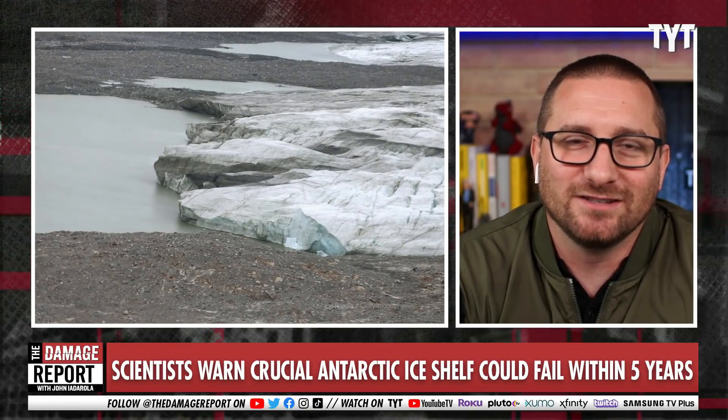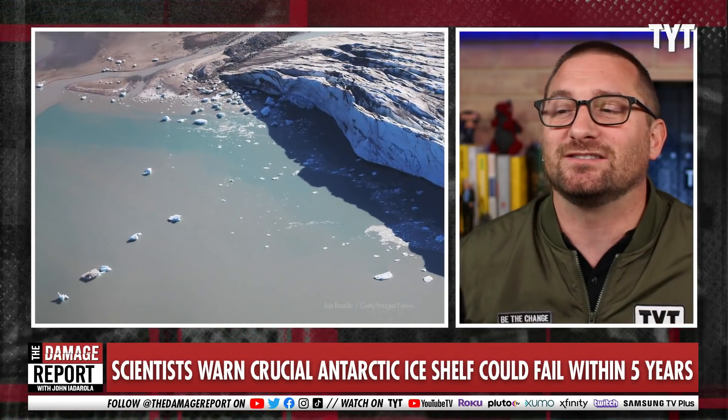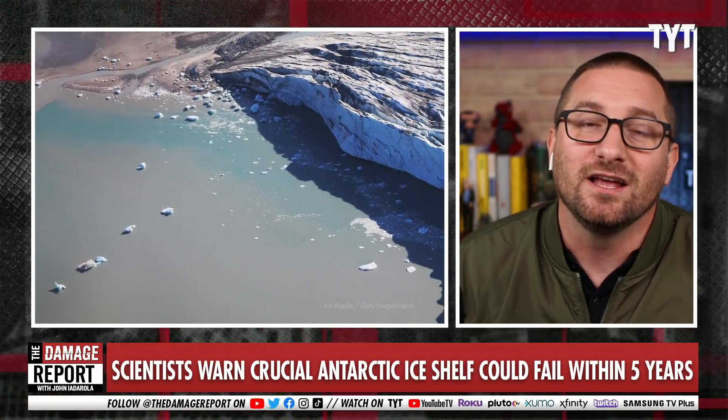We've got some bad news coming from Antarctica. It's coming from everywhere else, and it has to do with what is called the Thwaites Glacier and what might be coming in the future that would be devastating for coastlines around the world.